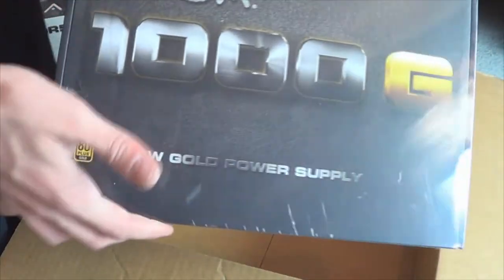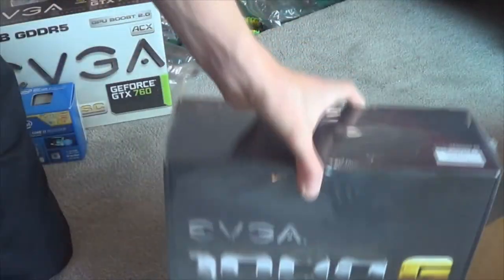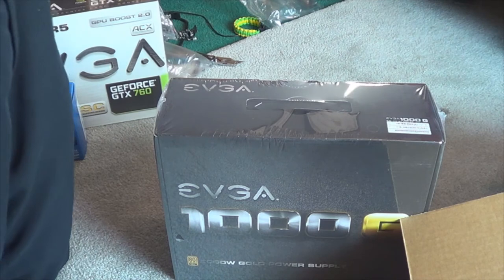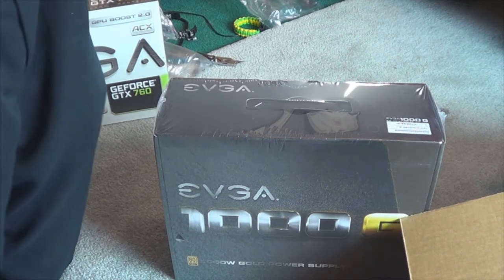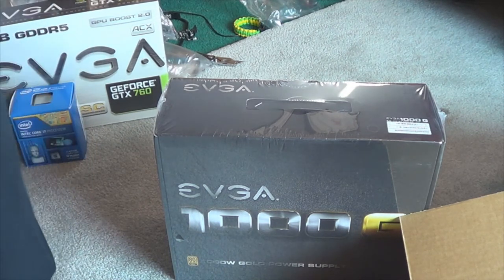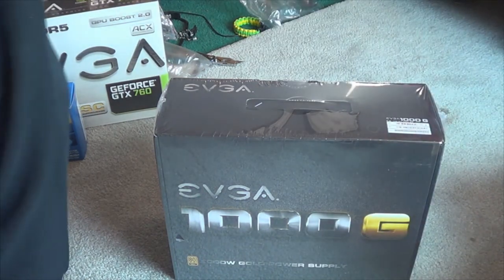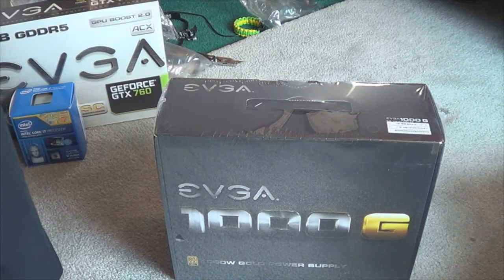So that completes everything on my haul. I'm just going to call up my buddy here pretty soon and get to cracking on doing the build. So be sure to comment, like, and subscribe. I really can't wait to start tearing into this. See you guys again.